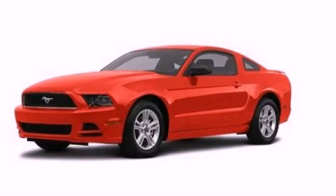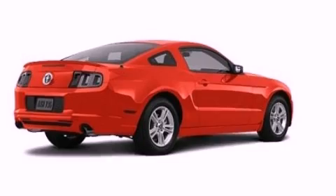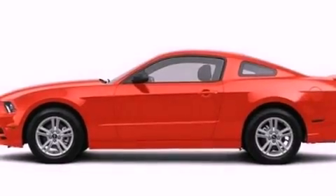This is a brand-new 2013 Ford Mustang — for when A to B is not so straightforward. It has a 3.7-liter six-cylinder engine and an automatic transmission.